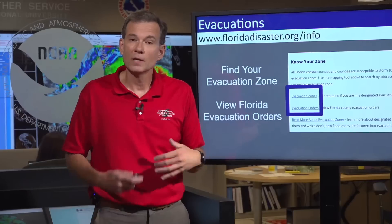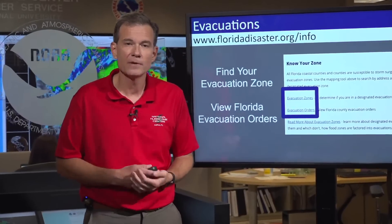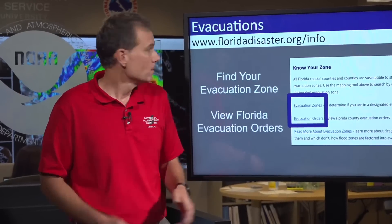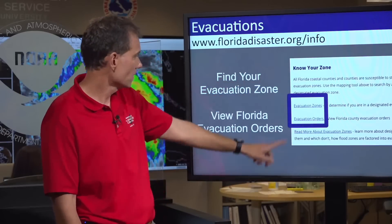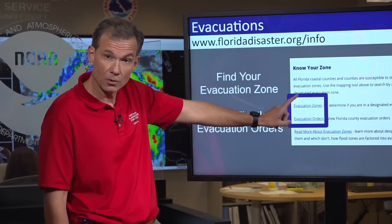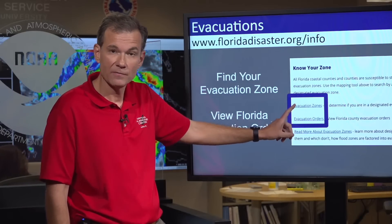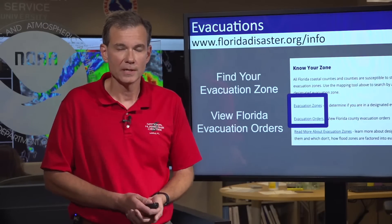I want to end with: many of you are probably under evacuation or hearing about evacuation orders. If you don't know if you're in an evacuation zone or if an evacuation order impacts you, you can go to floridadisaster.org/info. There are two links — one to see if you are in an evacuation zone or which one you're in, and one to see what existing evacuation orders have been issued. That is it from the National Hurricane Center with your 5 p.m. update on Hurricane Ian.